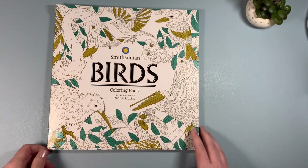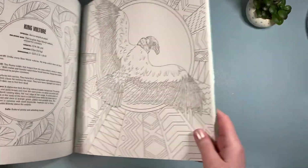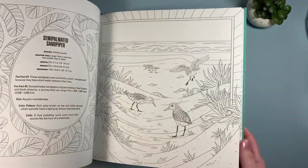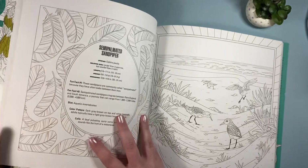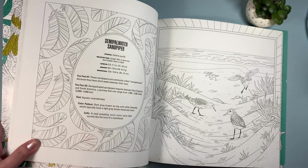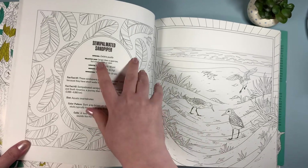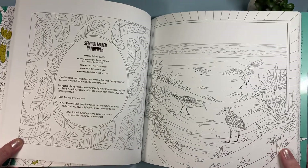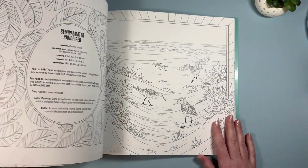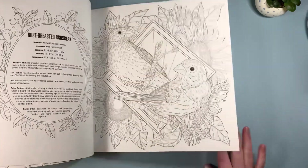The last book my husband picked up for me is a birds coloring book by Rachel Curtis. It's really neat — on the left-hand side you have information on the bird: the wingspan, color pattern, calls, diet, some fun facts, and the species name. Then you can google the bird and figure out how to color it in. This should be neat to work in — I love the hummingbird!